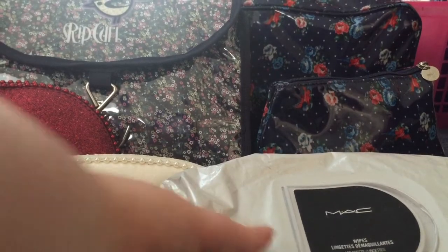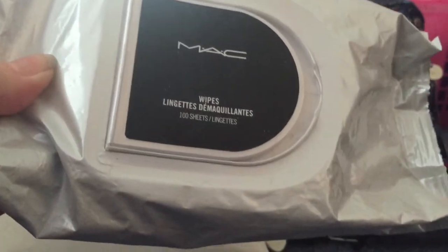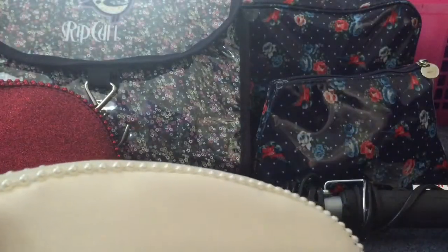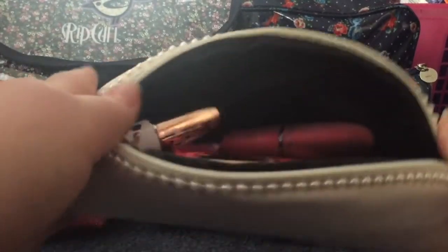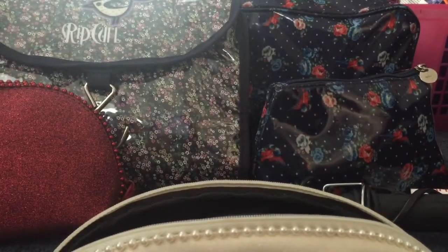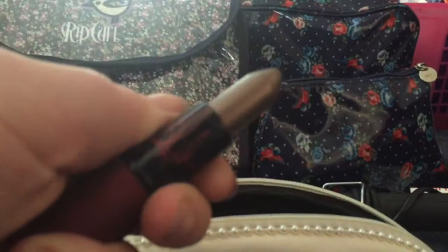The first thing I packed is my MAC makeup wipes — they're really refreshing and I think they'll be really nice. Let's open this first — this is a MAC sponge bag that came with a holiday collection, and inside it is all the lipsticks I'm taking.